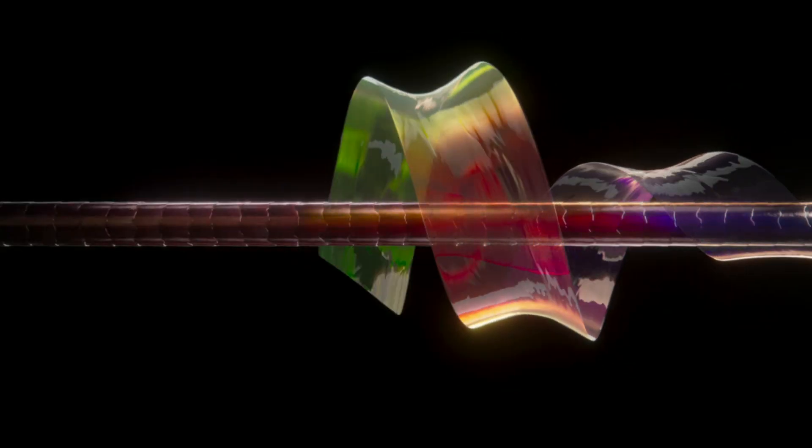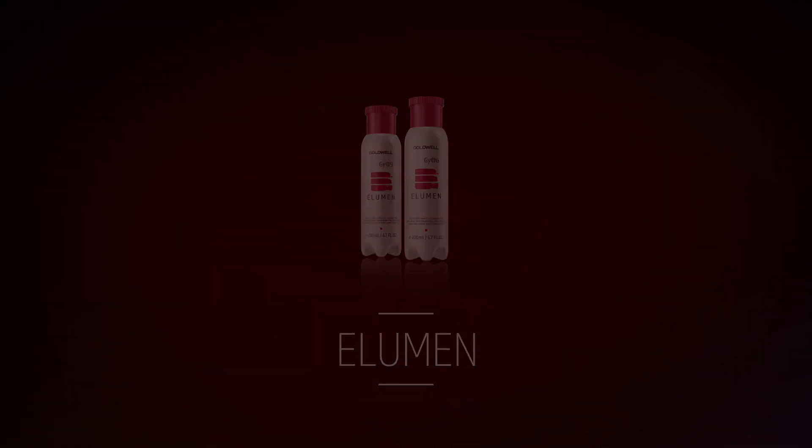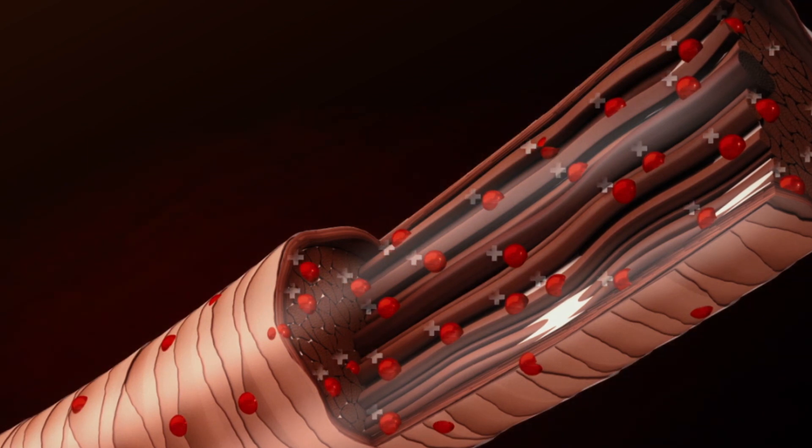Let's talk about that key factor: longevity. How do our direct dyes have a long-lasting effect? First, Illumin. Illumin works on a genius magnetic effect — what it does is it pulls the colour molecules into the hair like a magnet.